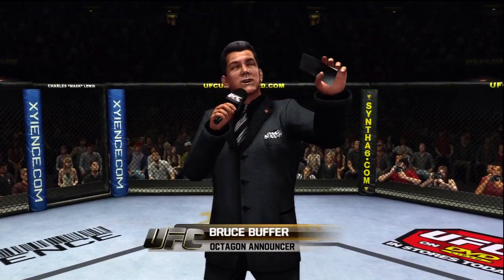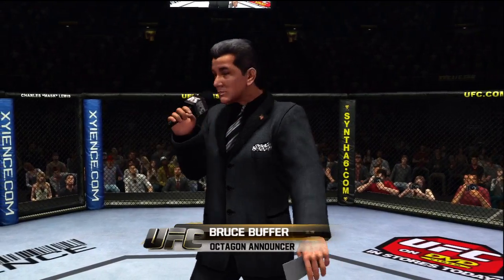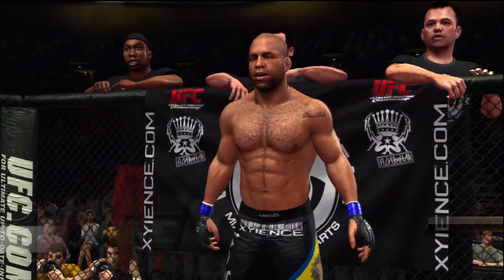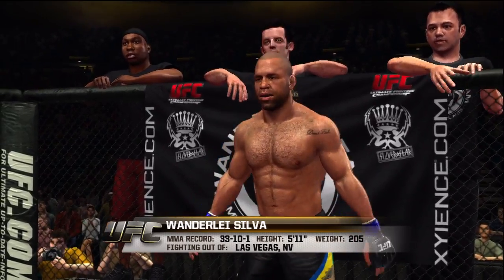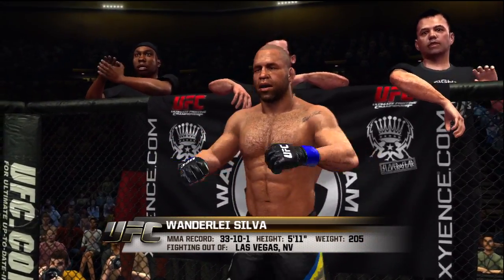This fight is three rounds in the UFC Light Heavyweight Division. Introducing first, fighting out of the blue corner — this man is a Muay Thai kickboxer. He stands 5 feet 11 inches tall, weighing in at 205 pounds, fighting out of Las Vegas, Nevada.